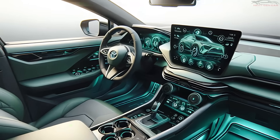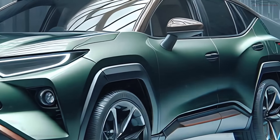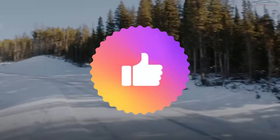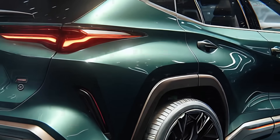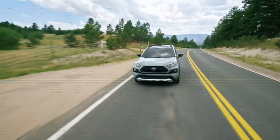Before we jump into the details, if you're passionate about the latest cars, auto news, and in-depth reviews, be sure to subscribe to our channel. Don't forget to hit the like button if you're excited to see what Toyota has packed into this hybrid SUV, and share this video with anyone who loves staying ahead in the automotive world.